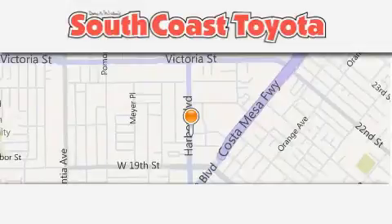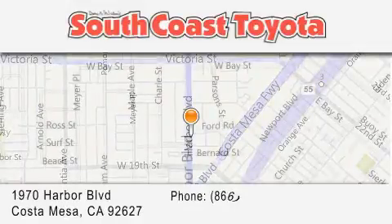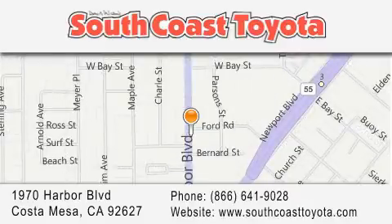South Coast Toyota is located at 1970 Harbor Boulevard in Costa Mesa. Our goal is to exceed all of your expectations to ensure that you will return for future visits.